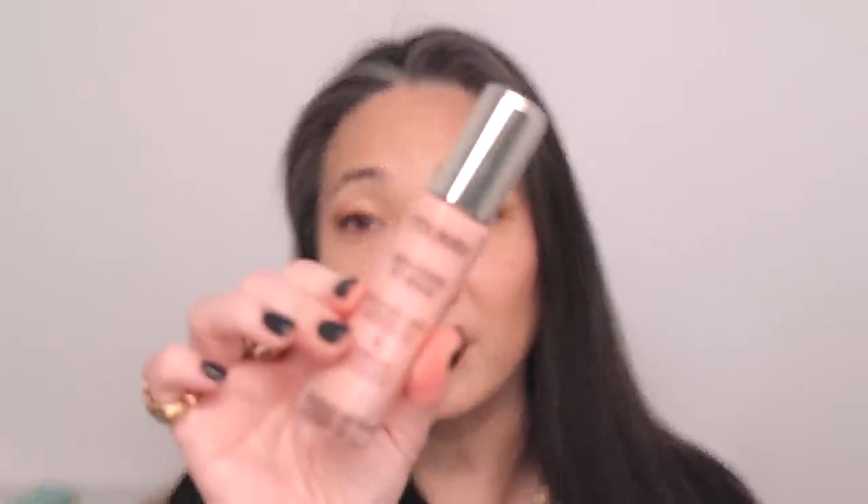We're going to start with By Terry because that's the first thing I put on today. By Terry is one of my favorite brands and they have some of my holy grail all-time favorite makeup products — ones I would run out and get if all my makeup were to disappear. One of those products is the Brightening CC Serum. They just extended the shade range a few months ago. I did a whole video on it. A lot of the shades have been sold out, not surprisingly, because this is not only a beautiful skincare product, it is a gorgeous, versatile serum.